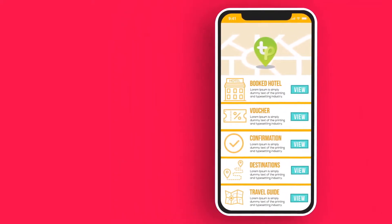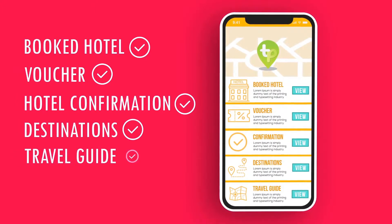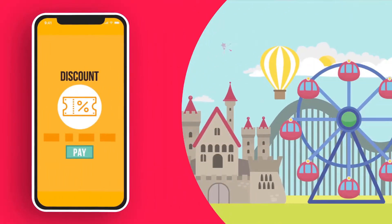Your client will be able to view their booked hotel details, voucher and hotel confirmation number, view destinations information and travel guide, recommended places to go during their trip, and discounts in restaurants, theme parks and extras.